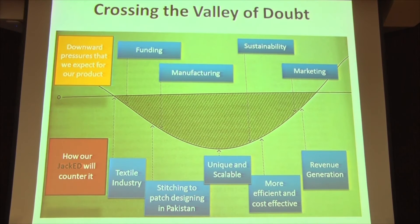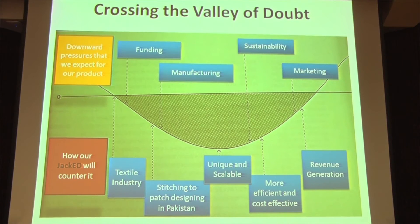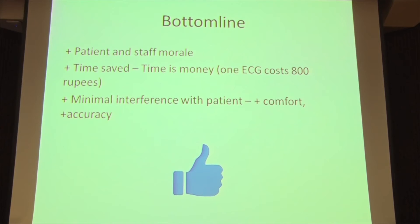Innovations always encounter what's called the valley of doubt, and our pressures would be funding, manufacturing, sustainability, and marketing. We will get our funding from the textile industry because the jacket itself doesn't cost much — it can be mass-produced and given in place of hospital gowns. Stitching and patch designing will be local. Our product is unique, scalable, efficient, and effective, and thus very sustainable. Revenue generation is straightforward, considering one ECG costs 800 rupees, and any time saved getting quicker ECGs can be translated into money.